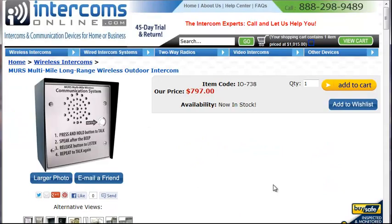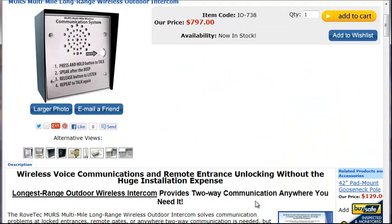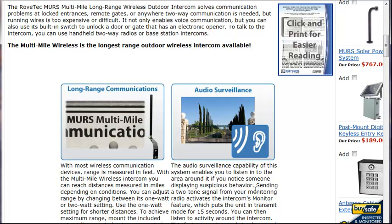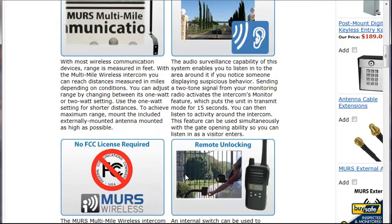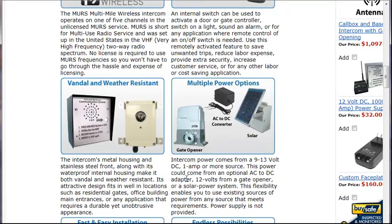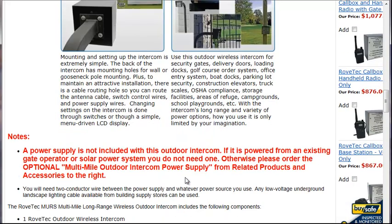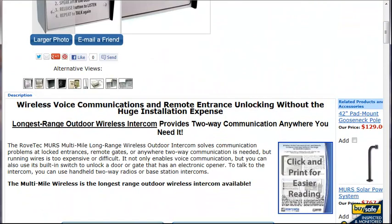This one, for instance — the MERS multi-mile long range wireless intercom — will communicate up to several miles. It's extremely easy to install, which is the benefit most gate installers like. You just put up the unit, apply some power, put up an antenna, and you pretty much have communication. You don't have to worry about interference, running wires, trenching, or any of that.